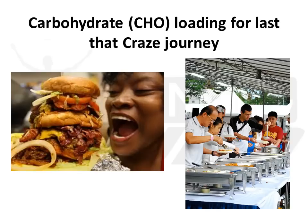Regardless of whether you are doing the 43km, 78, 101, or attempting the full 100 miles, carbohydrate loading definitely has a role to play in the preparation of this ultra journey.